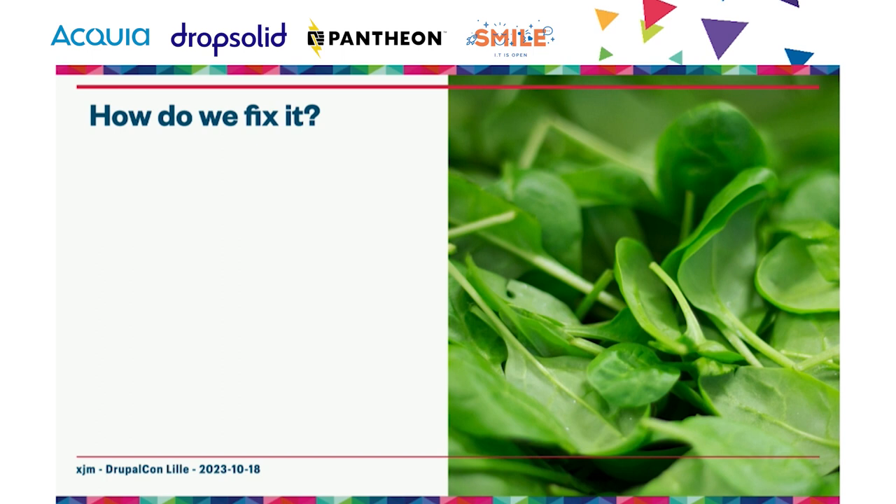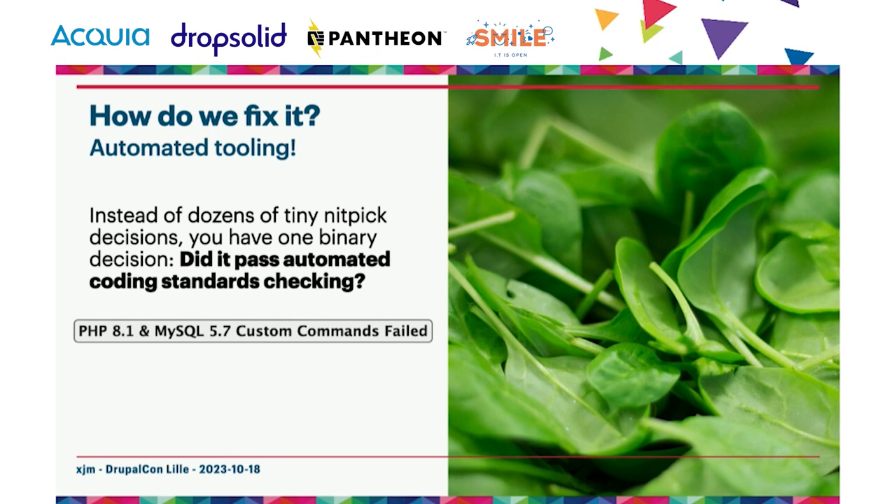How do we resolve those two separate concerns? On one hand, code style errors get in the way of effective code review; on the other, they are the least important thing about any change set. The answer is to use automated tooling that runs immediately every time you submit a code change before it gets to your peer reviewer. Instead of dozens of tiny nitpick decisions, you have one binary decision: did it pass the automated coding standards check?